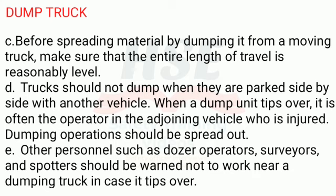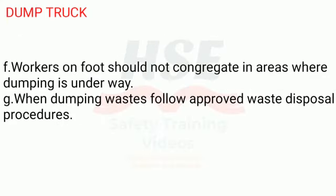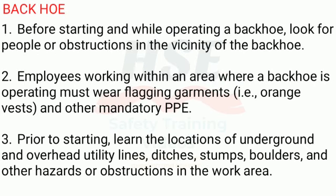Dumping operations should be spread out. E. Other personnel such as dozer operators, surveyors, and spotters should be warned not to work near a dumping truck in case it tips over. F. Workers on foot should not congregate in areas where dumping is underway. G. When dumping wastes, follow approved waste disposal procedures.